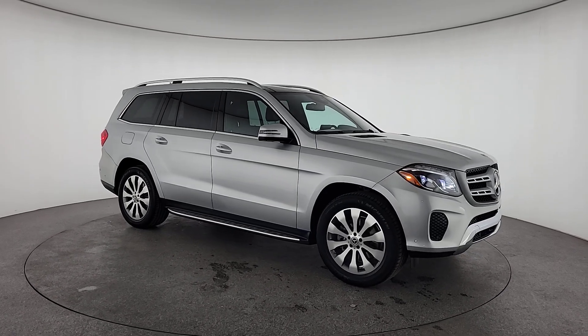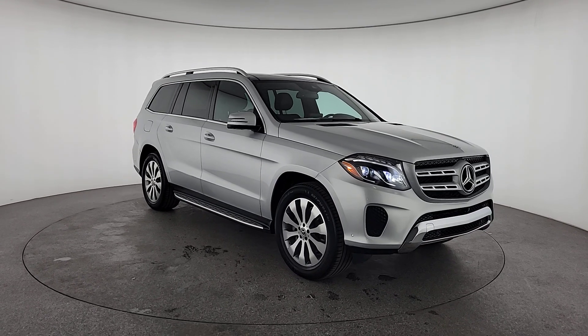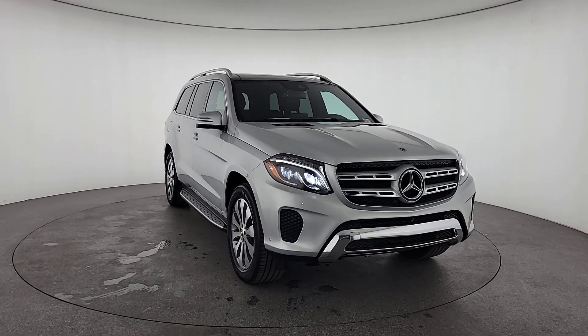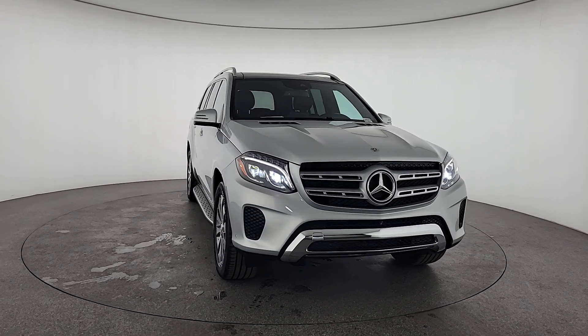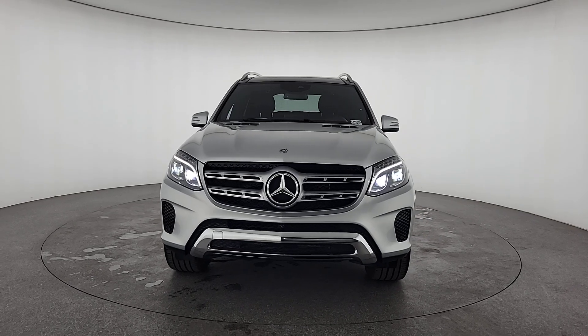Enjoy the view of this 2019 Mercedes-Benz GLS class. With less than 45,000 miles on the odometer, this vehicle provides excellent value. Superbly prepared to make every adventure a delight, this handsome GLS 4Matic delivers full-size luxury.